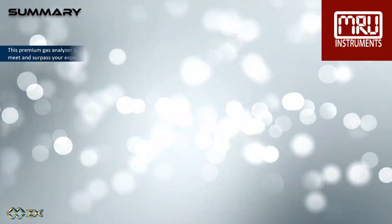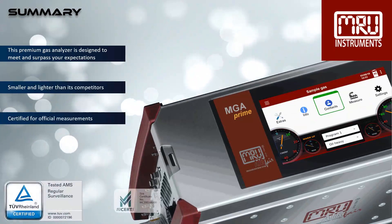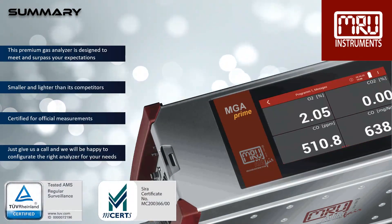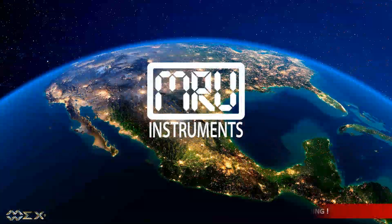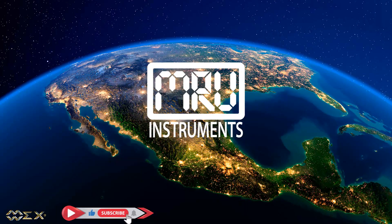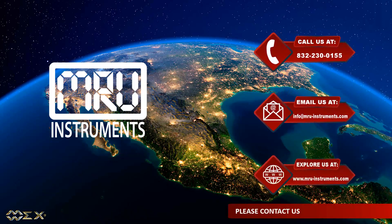This premium gas analyzer is designed to meet and surpass your expectations. It is smaller and lighter than its competitors. It is verified and certified according to EN 15267 sheets 1, 2 and 4. We will be happy to give you more information — please feel free to contact us via email or phone. Thank you for listening.